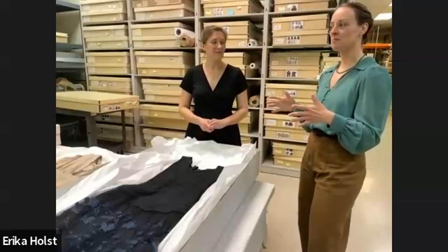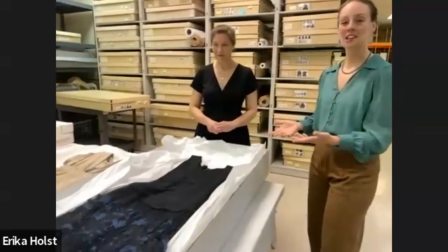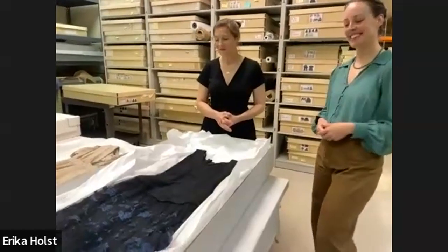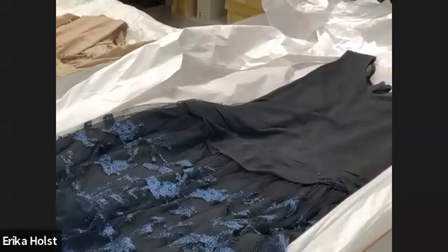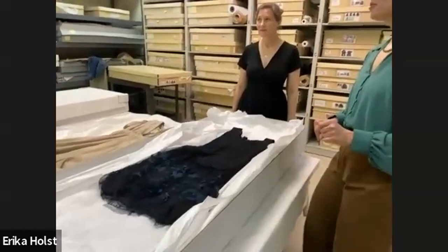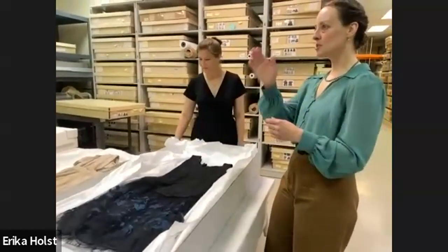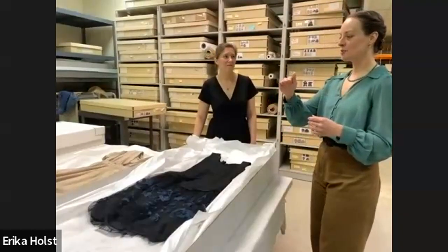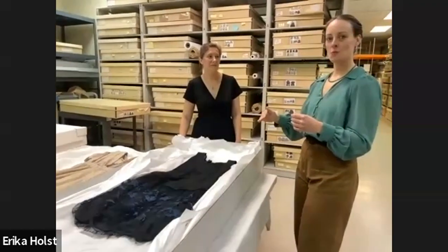Corsetry is still used in couture today to smooth lines out, so it didn't ever completely go away, but it's definitely not what it used to be. And is that a drop waist? One of our viewers, Catherine, is asking: when did the drop waist start? The drop waist really did kind of start right at 1920, and it just gradually moved down as the decade went along.